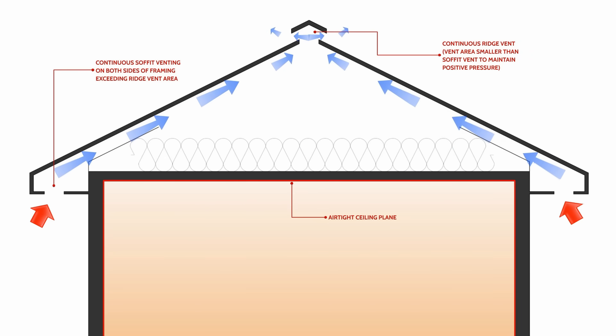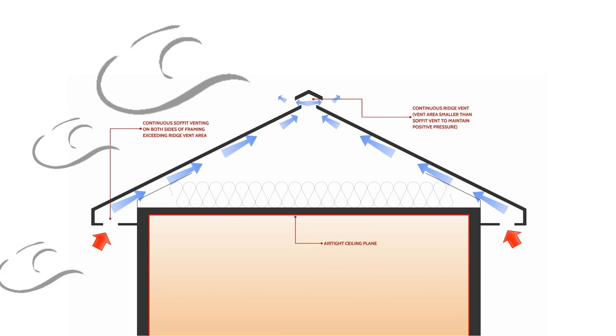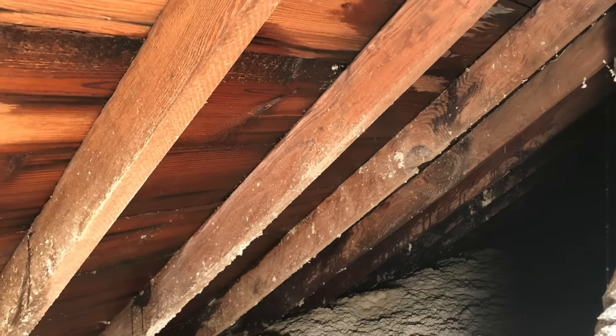The next driving force is wind. The wind can blow air into the intake vent and out the outlet vent to facilitate ventilation. But once the wind stops blowing, and if we can't use the stack effect to get air moving, we get stagnation.